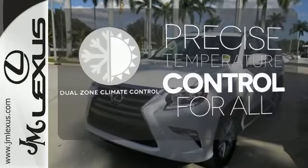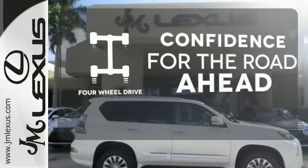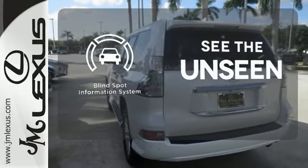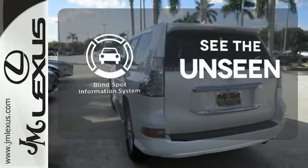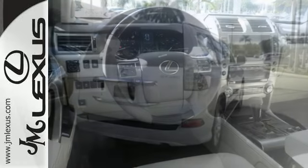No one will complain about the temperature with the dual-zone climate control. Feel the confidence as you control the road with your four-wheel drive. Negotiating traffic has never been easier thanks to the blind spot indicator.